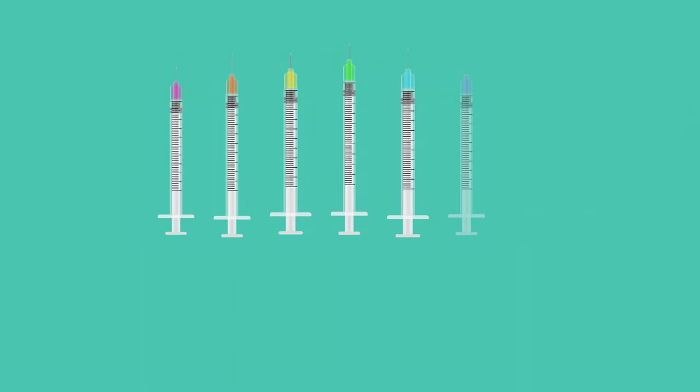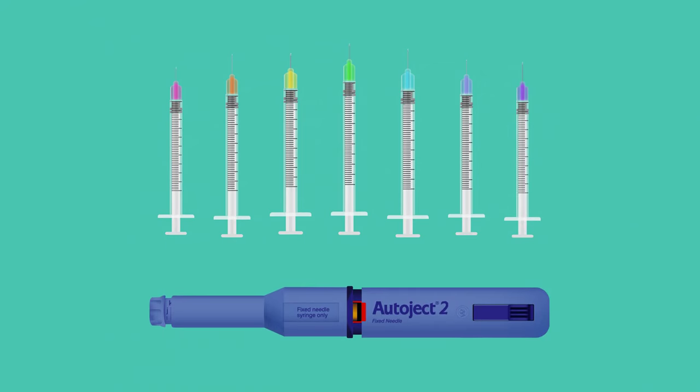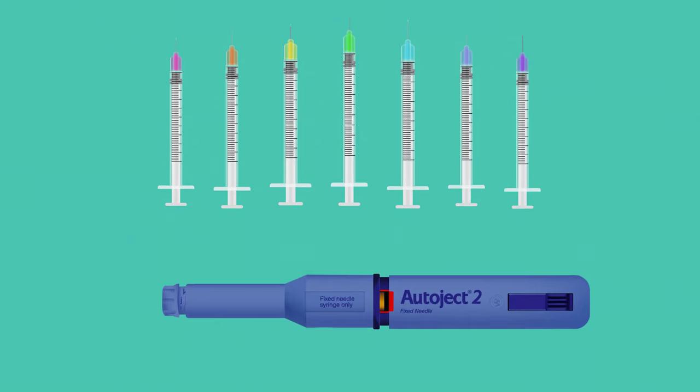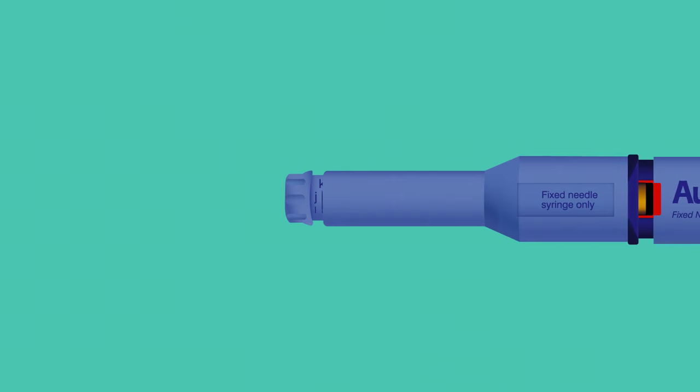Many different types of syringes exist in the market. To ensure AutoJect delivers your medication at the proper depth, you will need to calibrate the device. This may take a little time and effort, but once you have your device calibrated to the syringe you're using, future usage is easy since you won't need to recalibrate unless you change syringe brands or sizes.